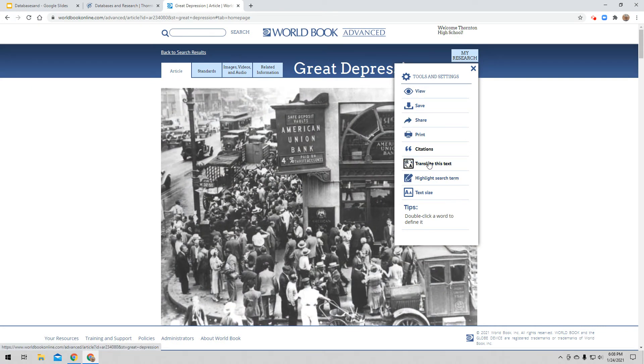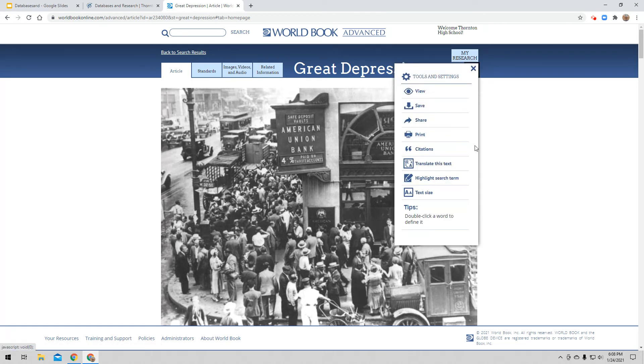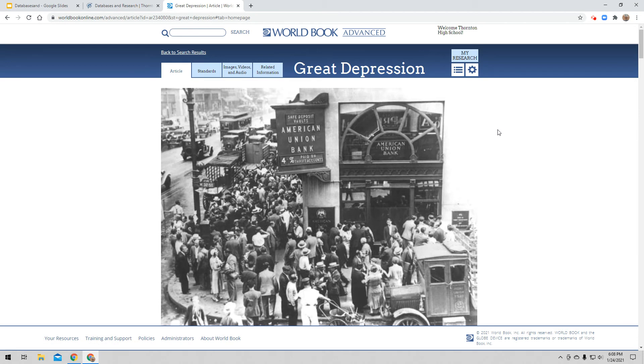I can also translate this text. If I can read and understand a different language, I can find that language, and World Book will translate the article into it. And then text size — I can change the text size to make it a little bit easier to read. So those are some tools that are available for you.